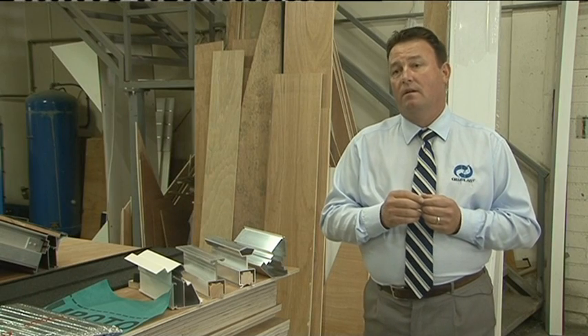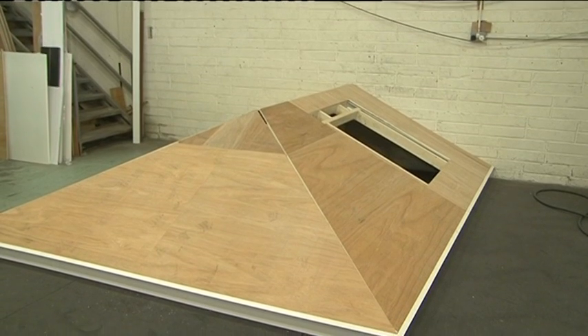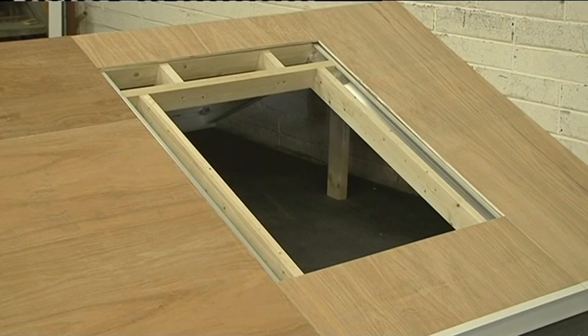Ten years ago we looked at the possibility of spreading that market as much as we could, and we actually realised through surveys that 60% of the market in Ireland today is taken up with the sale of sunrooms rather than conservatories. That means Celluplast as a company was only going after 40% of the market.